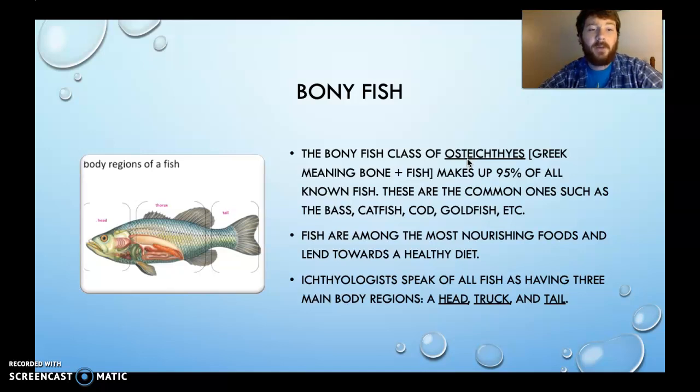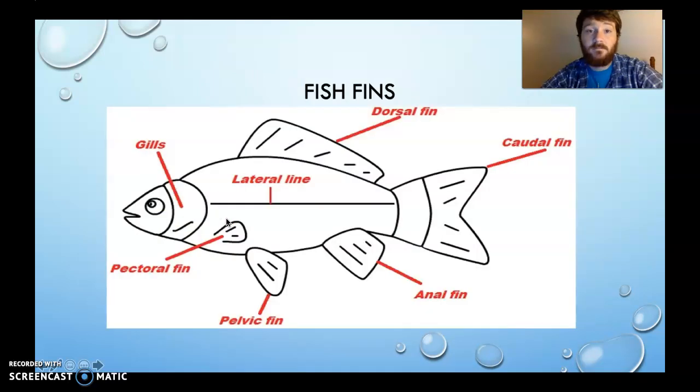Fish have three main body parts: a head, a trunk, and a tail. Fish also have five fins — I've included a diagram in your notes, make sure you highlight the fins. The dorsal fin is on top. The caudal fin is the one whereby the fish propels itself. The anal fin is beside the fish's anus. The pelvic fin is at the bottom of the fish, and the pectoral fin is on the side. All those fins serve the purpose of movement and help the fish navigate through water. We'll talk about the lateral line and gills in just a minute.